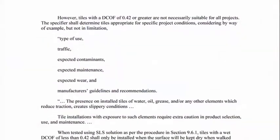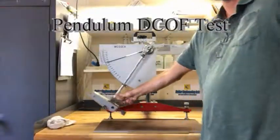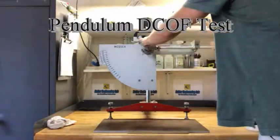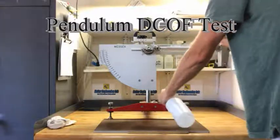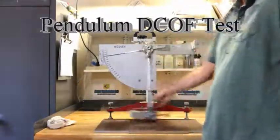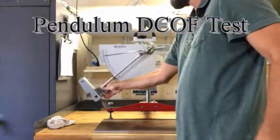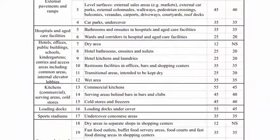That's why we recommend that our clients get both this test and a Pendulum DCOF test, which has been in use for almost 50 years in over 50 nations around the world. Results from this test are based on decades of research, and our reports come with recommendations for what level of slip resistance is required for each area around and inside of a building, based on the 2014 Australian safety standards.